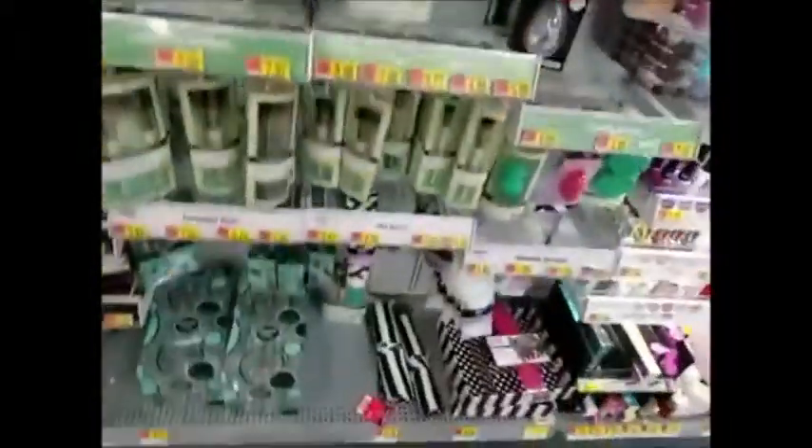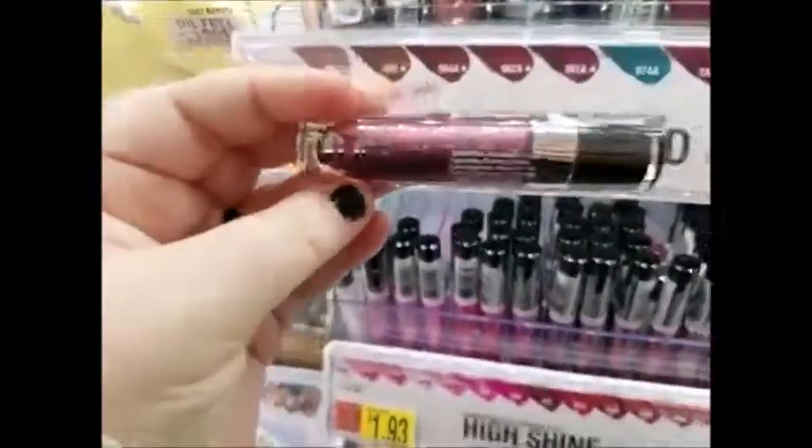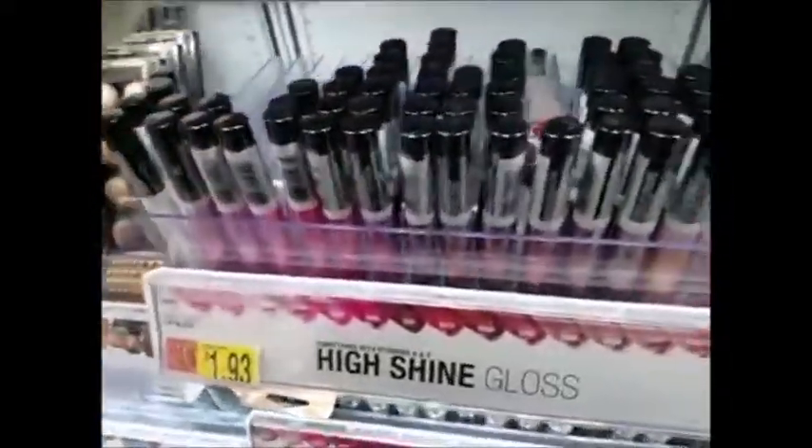I need to get some more hair ties. I know that's probably going to be the least exciting part of this video, but I really do need more hair ties. They've got some really pretty brushes, though, but I don't need more brushes. They've got a lot of fake lashes, too. This is really pretty. That one's pretty. It doesn't want to focus, but it's pretty, though.